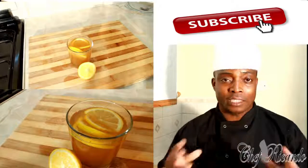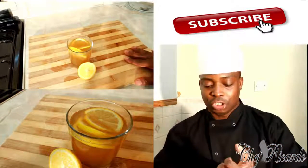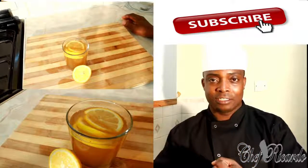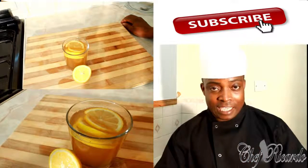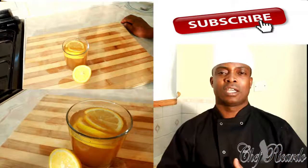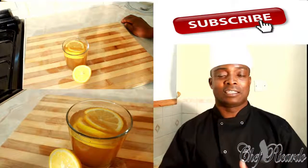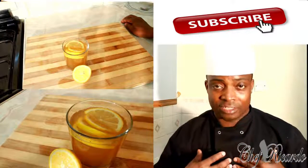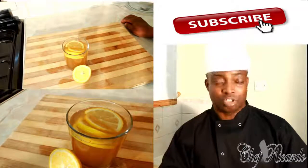It will also help you to lose weight and flush your system. We use ginger, lemon, honey, hot water, green tea, and black cumin, which is so powerful. Give it a try — inside belly fat, from Chef Ricardo. Enjoy the recipe, leave your comments below, and stay tuned.